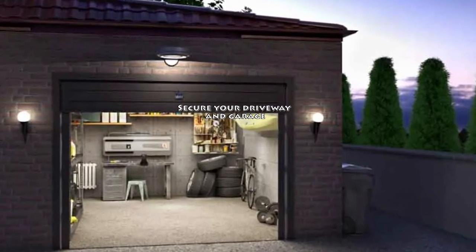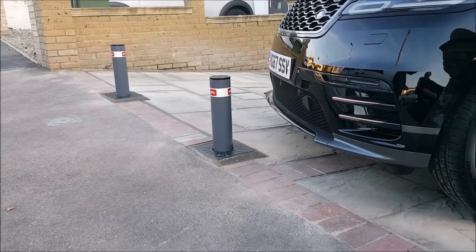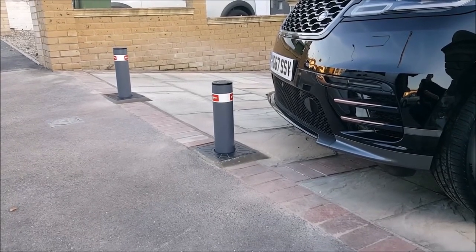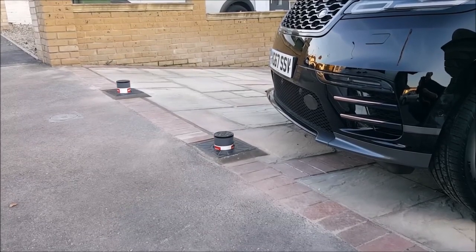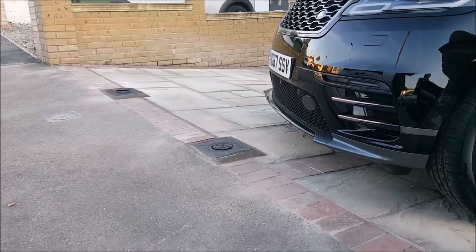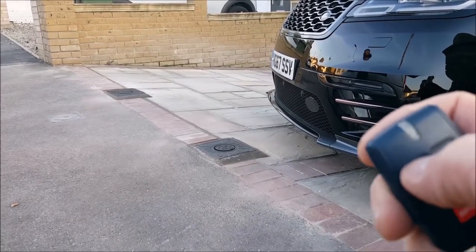Tip 6: Secure Your Driveway And Garage. Parking at home doesn't mean you're immune to car theft. In fact, the majority of car thefts happen in the vehicle owner's driveway or on the street in front of their home. That's why it's important to keep your driveway and garage secure — keep your driveway well-lit and make sure your garage door is always closed.